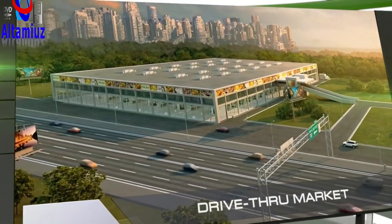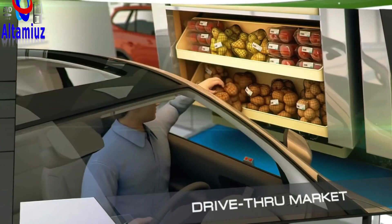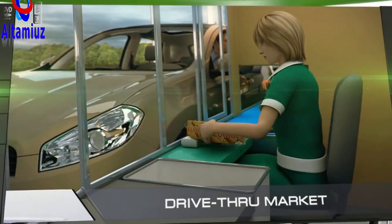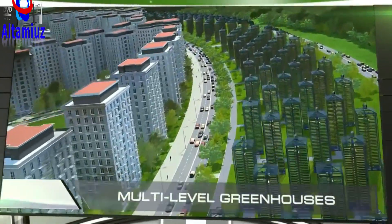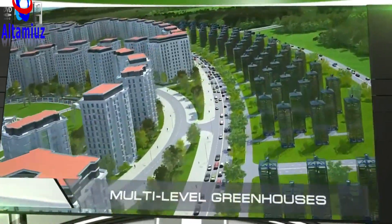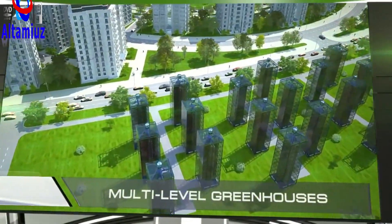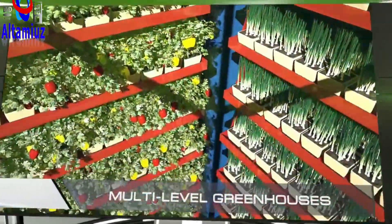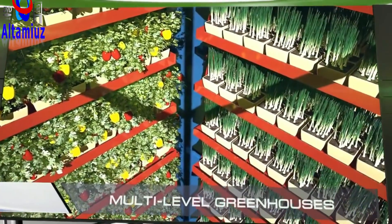At the edge of the city is a drive-through market, a store where customers can make purchases without getting out of their cars. We're confident that customers who don't want to spend a lot of time shopping will truly appreciate a store like this. The city is surrounded by a ring of multi-level greenhouses. The process of tending the crops is fully automated and requires no human participation. Thanks to their highly efficient use of space, these greenhouses will be able to provide the population with fresh fruits and vegetables all year round.